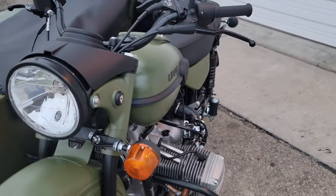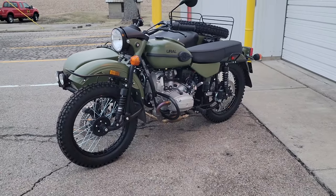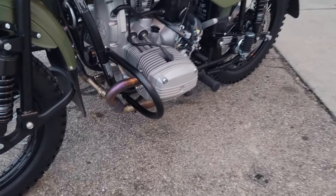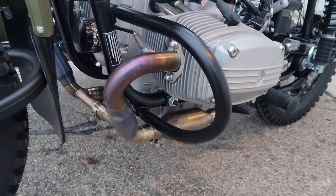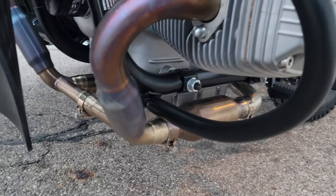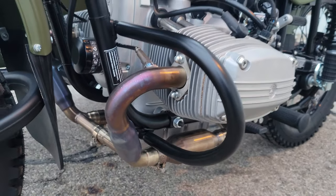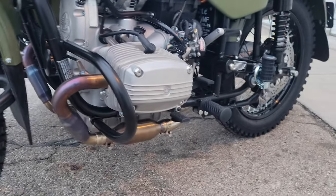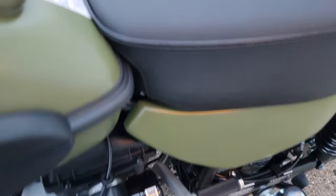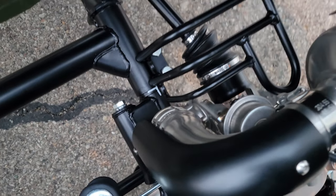You can see the two-into-one stainless steel exhaust system. There are four catalytic converters: one cat on each side right there in that section, and another cat down on both sides. It then crosses over underneath the gearbox and goes into the high-mount exhaust system with a vacuum-actuated cylinder.